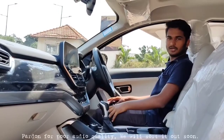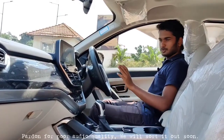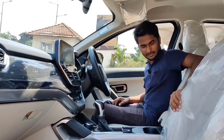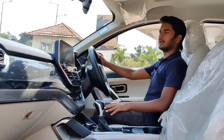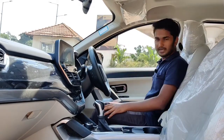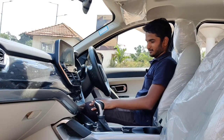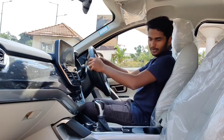Now we are inside the 2021 Tata Safari. It looks very comfortable and very premium inside. The seats are very cushioning and comfortable, and you get clear visibility of what's around. You get electrically adjustable seats, which are very easy to operate.